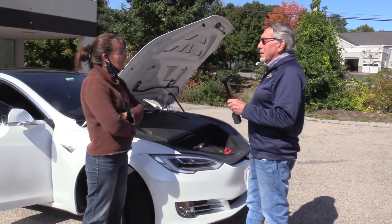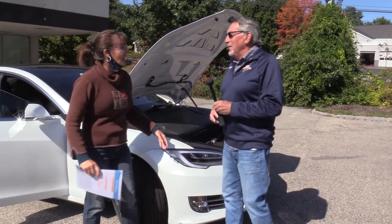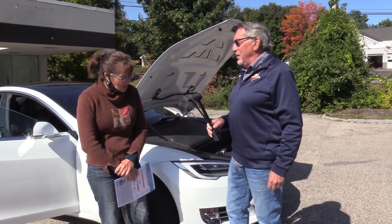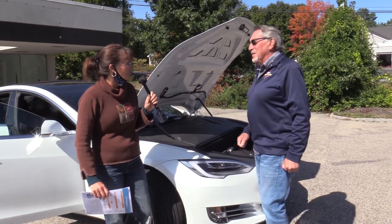Thank you so much, Al, for talking to us today and showing us your beautiful car. It's your fault, Renee! She got the bug in my ear down at the coffee shop and then I committed to it. Took two years. On behalf of my grandchildren and everything, I thank you and I salute you.